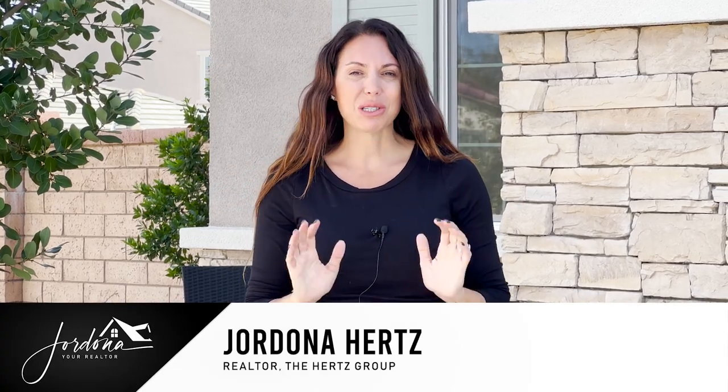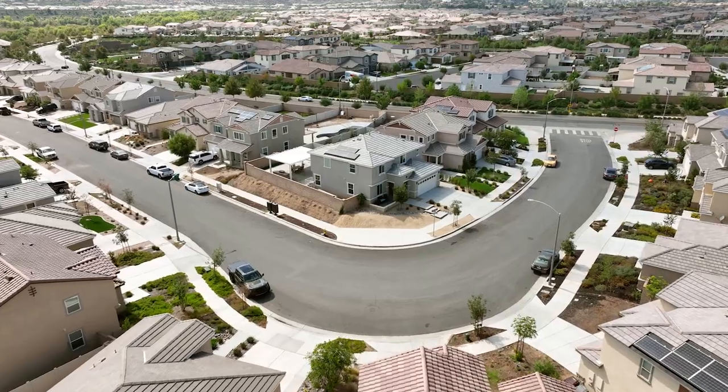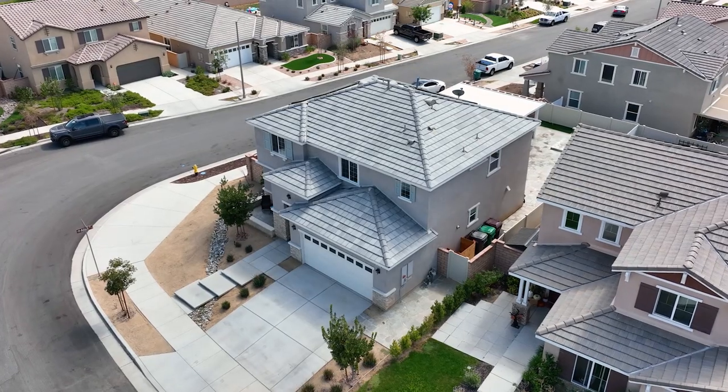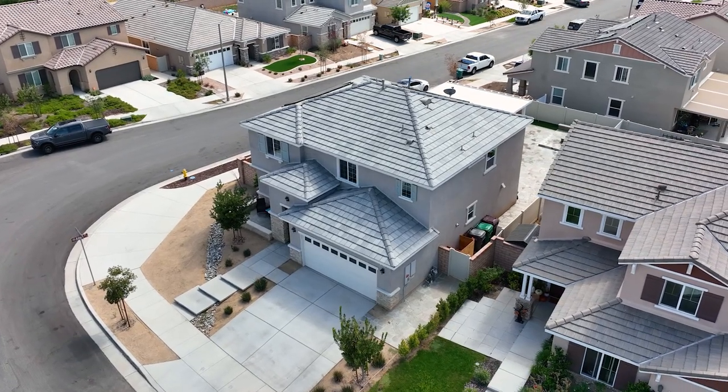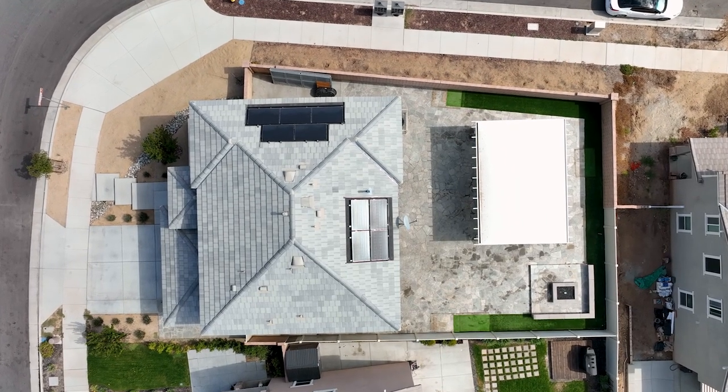Hi guys, I'm Jordana, your realtor here, and I'm super excited to share with you my newest listing in the premier community of Audie Murphy Ranch in Menifee. I have a great four-bedroom, three-bath home just under 2,300 square feet. It's got owned solar, we're on a corner lot, and it's ready for its new owner. Come on in and check it out.